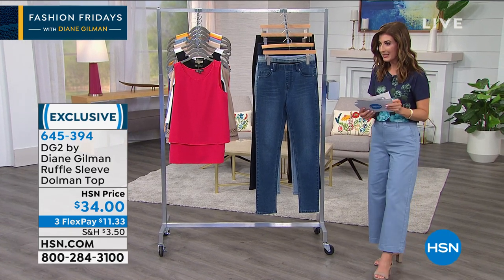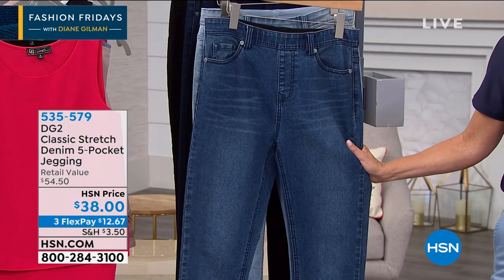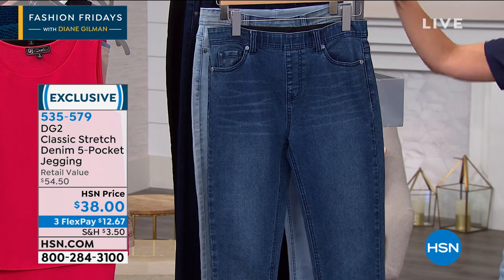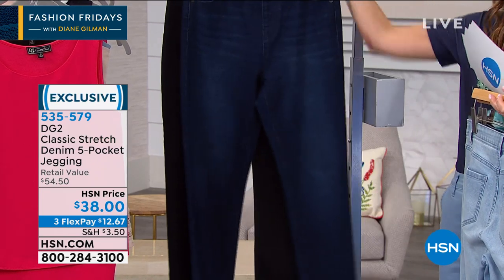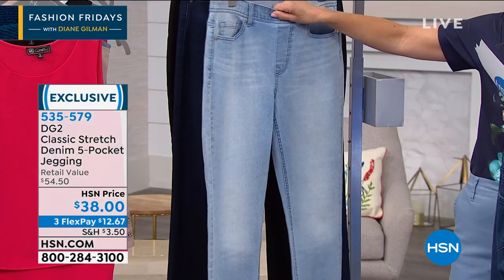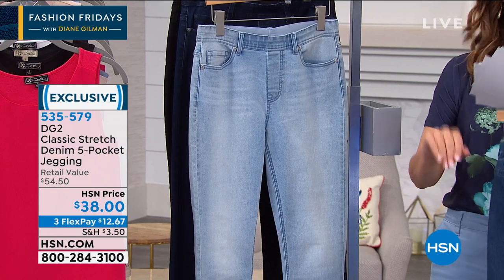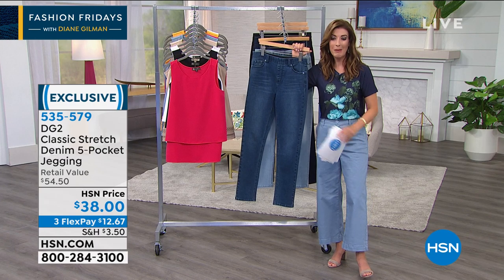We're bringing back tonight the classic stretch denim five-pocket jegging — one of the most popular items in the entire collection. It's $38. It's the new classic woven stretch denim, available in petite, average, and tall, extra small through 3X, in mid-tone, chambray, gorgeous indigo, and black. You have all the look, styling, and details of a jean but you just pull it on — no zipper, no fly, no button. It smooths you, pulls you in, gives you a nice jegging feel and skinny leg.